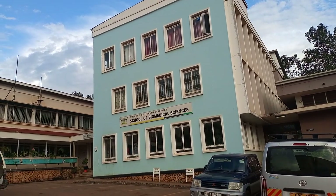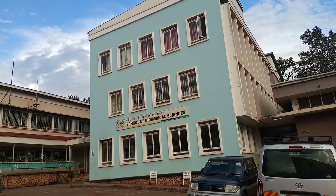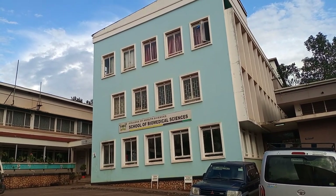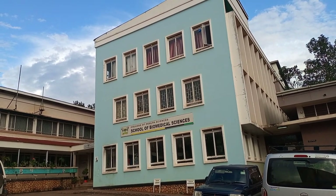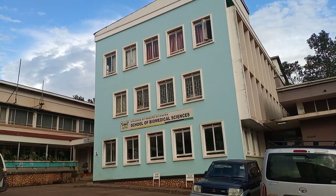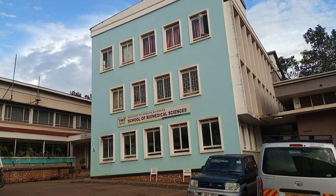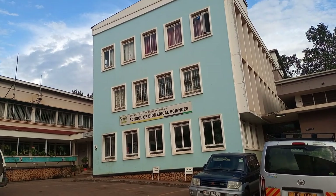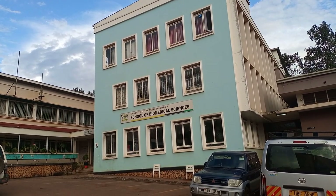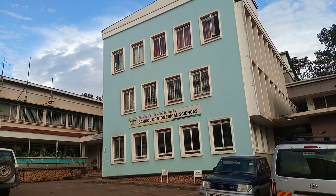This is the School of Biomedicals building — I have shown you already from the back side, but this is the main front. It has most of the labs of biomedicals: the pathology lab, microbiology lab, and molecular biology lab. It also has lecture theatres where students can sit down, revise, and attend lectures. It is a nice and iconic building, which is usually seen on Facebook and throughout the medical school community.